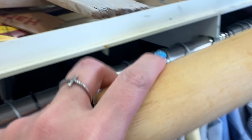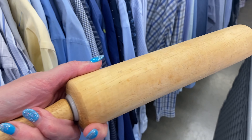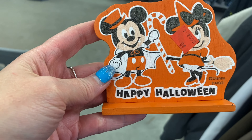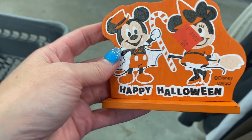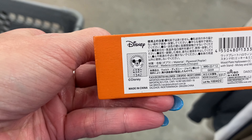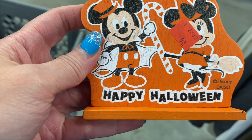Does this one not have a price tag on it? It does not have a price tag on it. I need a couple more of these for my booth too — how fun! This stuff is a little... Happy Halloween from Disney. It doesn't have a year on it or anything, but they look different, right?